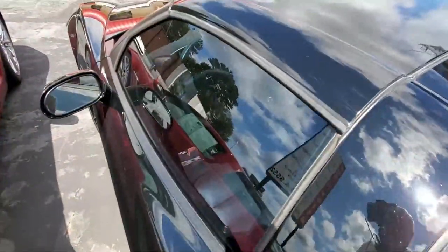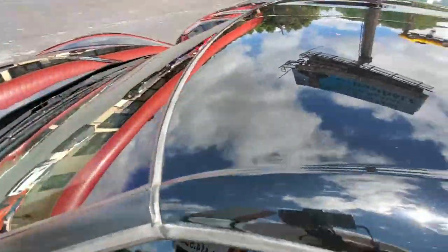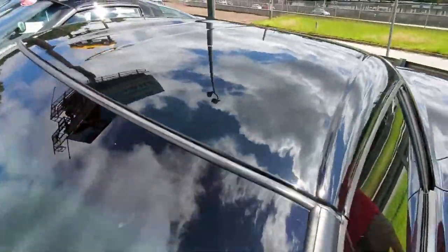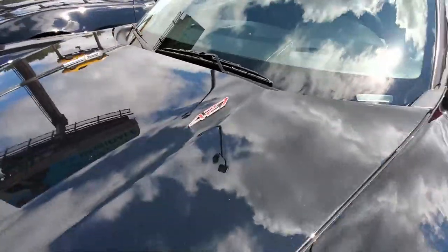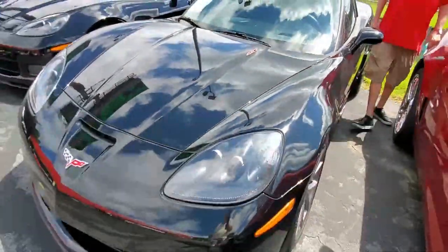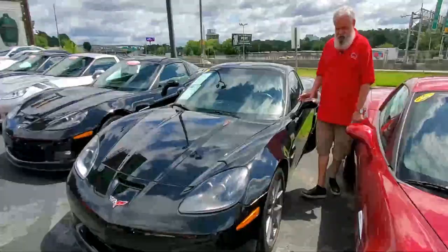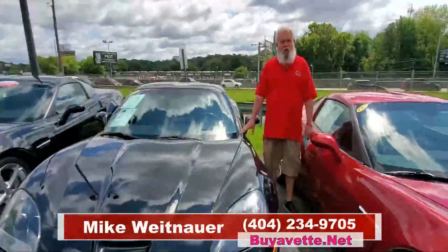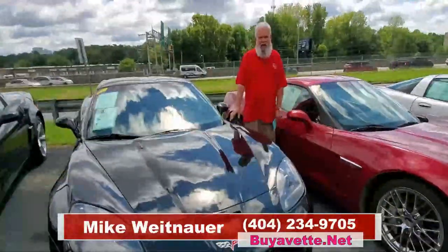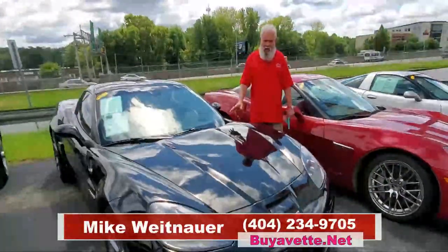We sell a lot of these Z06's, people really enjoy them, it's a wonderful driving experience. This is a particularly good example and I would love to show you this car in person if you can make it to Atlanta, Georgia. And if you can't, call me up, we'll answer any questions you've got about it, take more pictures, whatever we can do to make it yours. Thanks a lot for visiting with us today at ViaVet in Atlanta, I'm Mike, give me a call.